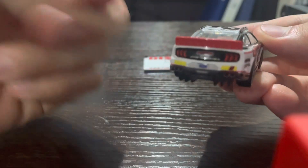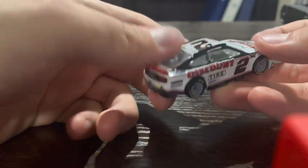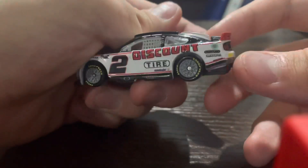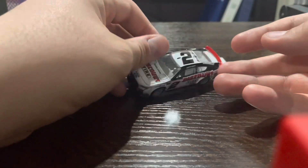On the back, Discount Tire with the rookie stripes, because Austin Cindric is a rookie who took over the 2, and the classic white hood. I'll give you a 360 view of Austin Cindric.